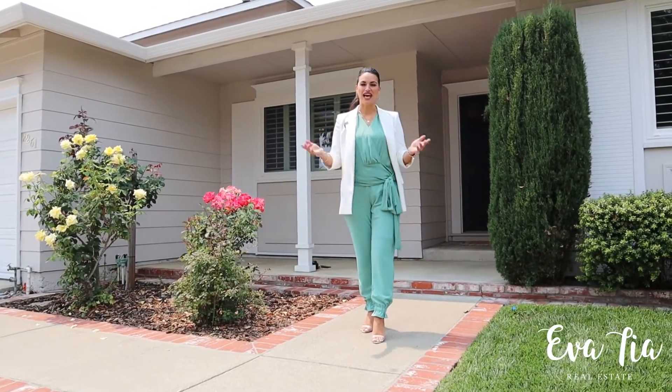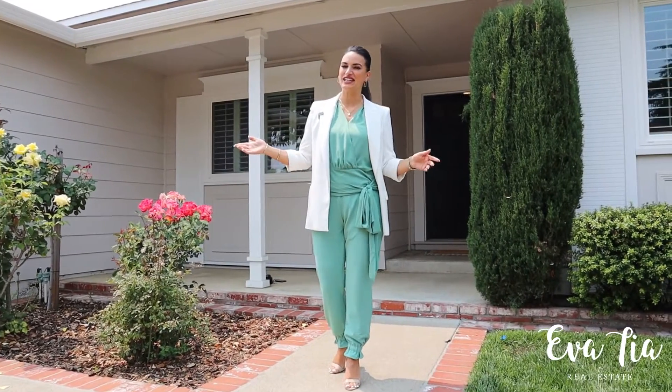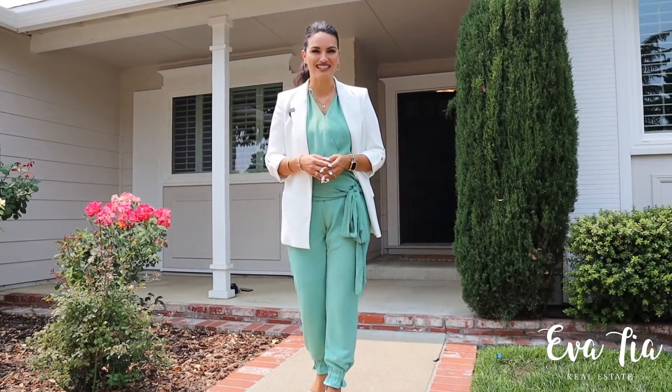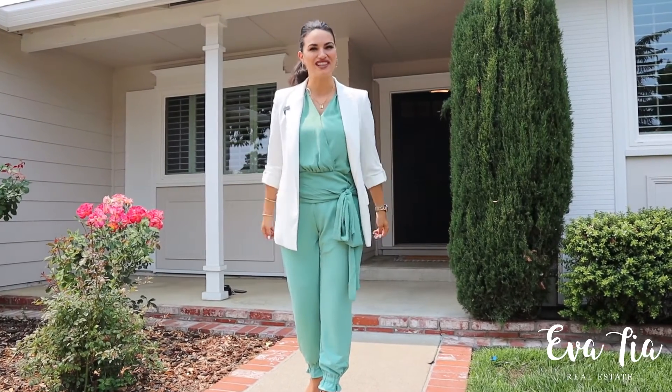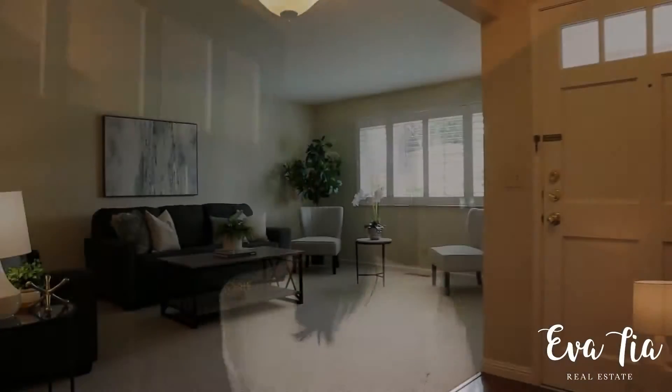Welcome everyone, I'm Eva Tia and I'm so excited to present to you our new listing here at 2261 Via Espada in beautiful Pleasanton. Come and join me for the Tia tour. This meticulously maintained split-level is in the highly desirable Del Prado neighborhood.